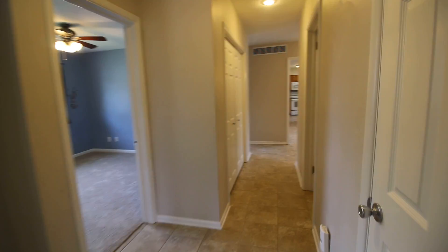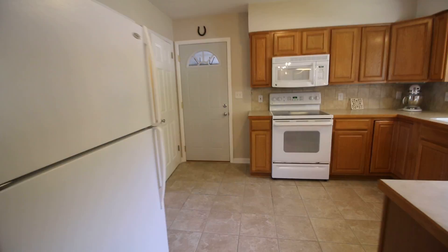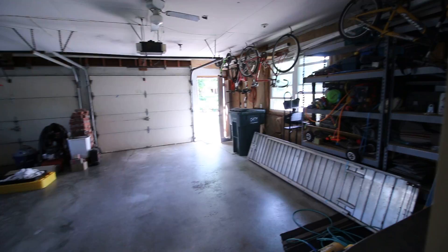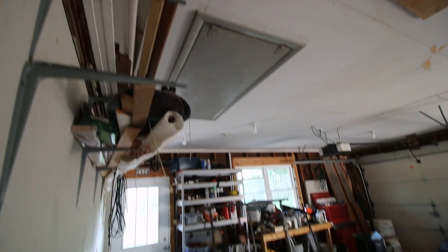We'll take another quick look at the rest of the main floor and then head downstairs to the basement. There's a pantry cabinet on the left with really good storage. I'll show you the garage — it's a big two-car garage with a door to the front, which is very convenient, with windows for lighting on both sides and another door to the backyard.